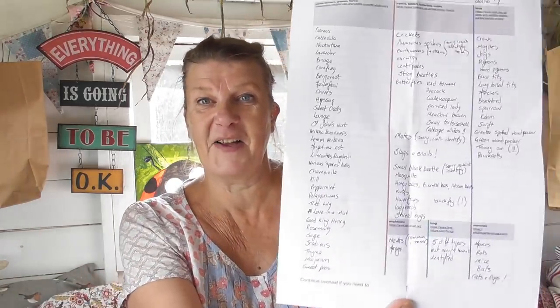The other thing I've done today is bring this back with me. This is a biodiversity log that all plot holders have been given, to record plants — not our vegetable plants, so it's flowers, grasses, herbs. There's a nice long list there, and another section for insects, spiders, butterflies, moths.